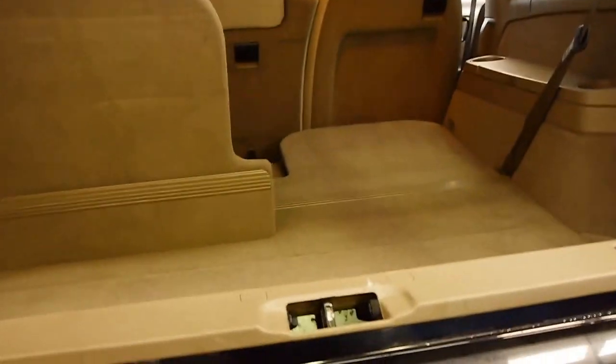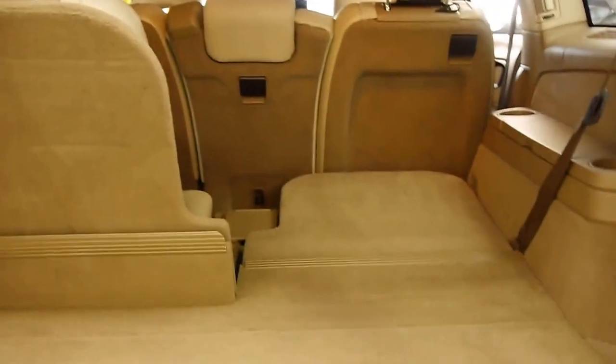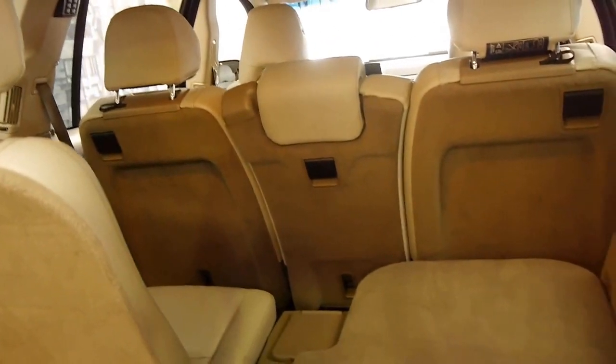It's got the two-way tailgate — one, two. There's the back seat which is up at the moment, again in really good condition.